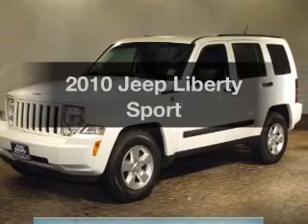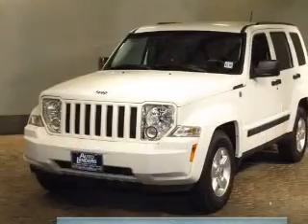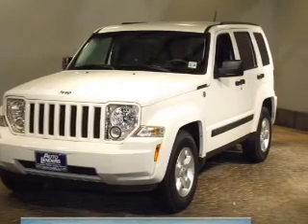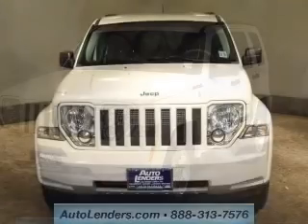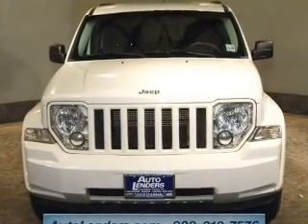Get noticed in this 2010 Jeep Liberty. If you're looking for a first-rate auto, this one could be yours today. The powertrain includes four-wheel drive with a solid six-cylinder engine driven by an automatic transmission. Premium wheels give a more luxurious look.